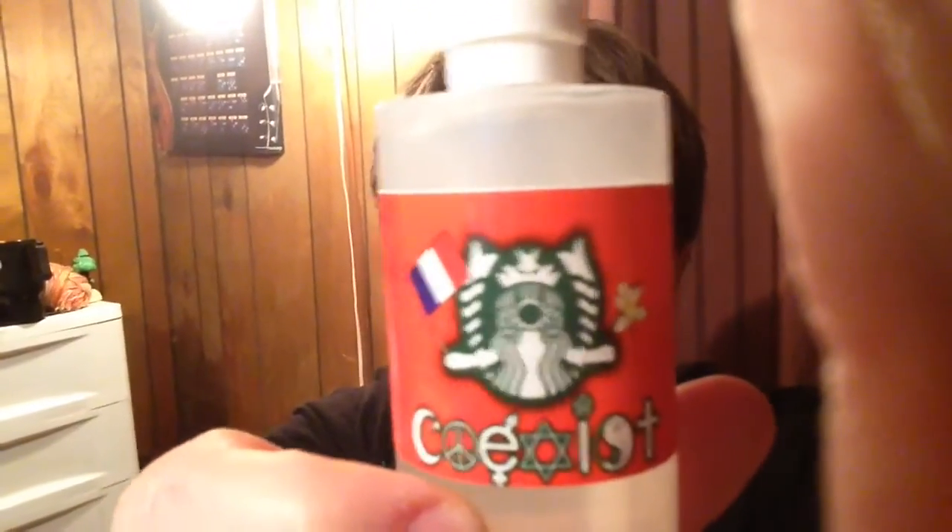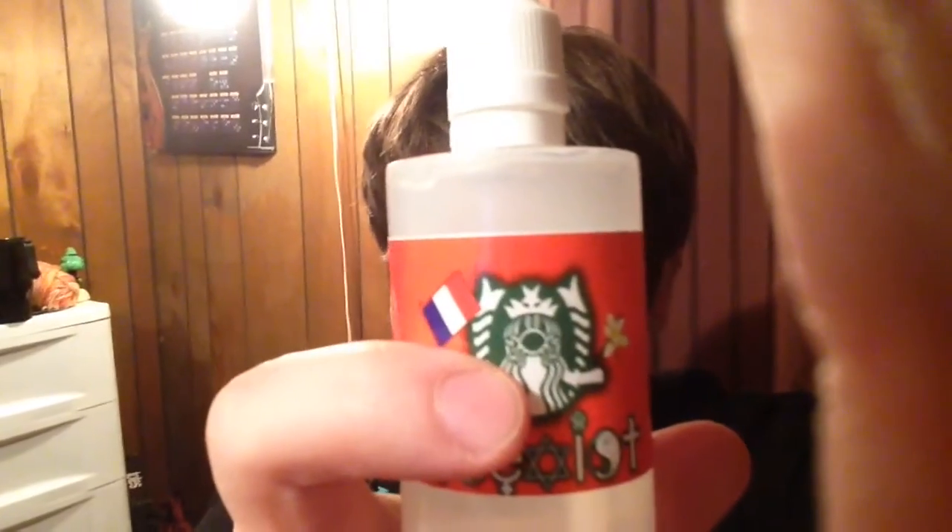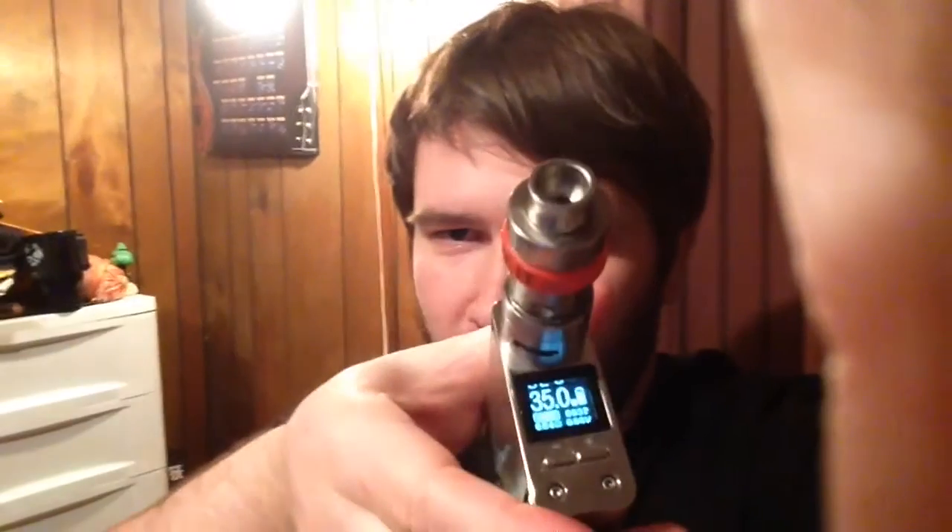It has a logo that looks very familiar to Starbucks. Honestly, this is one that I could vape every day, all day — I really like it. I noticed my vape was a bit different than usual; I had it on 50 instead of 35 watts.